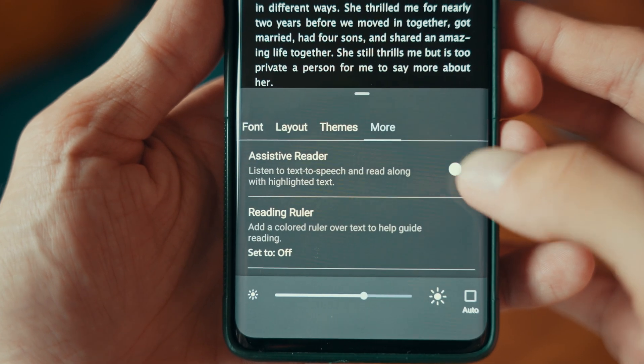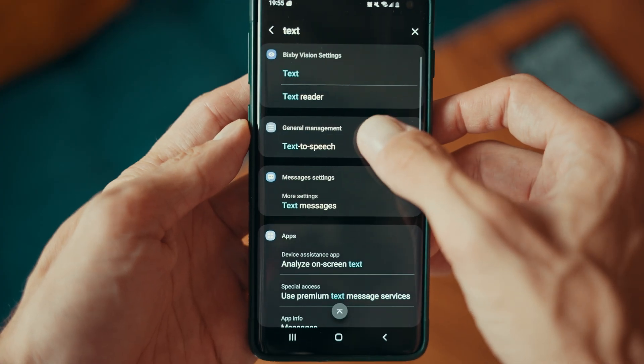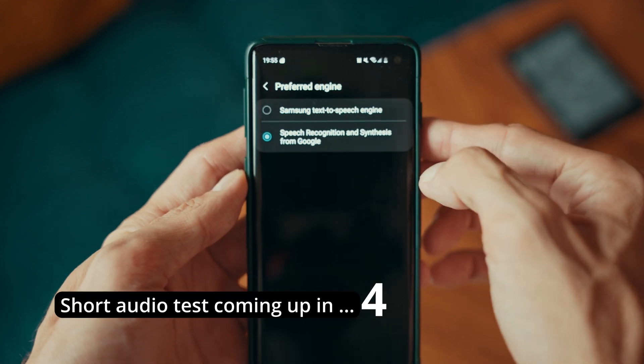But what if you don't have a Fire tablet? There's still hope. You can use text-to-speech, also known as assistive reader, via the Kindle app on your phone, tablet, or laptop. For Android users, the Kindle app allows you to install different speech engines to improve the quality.